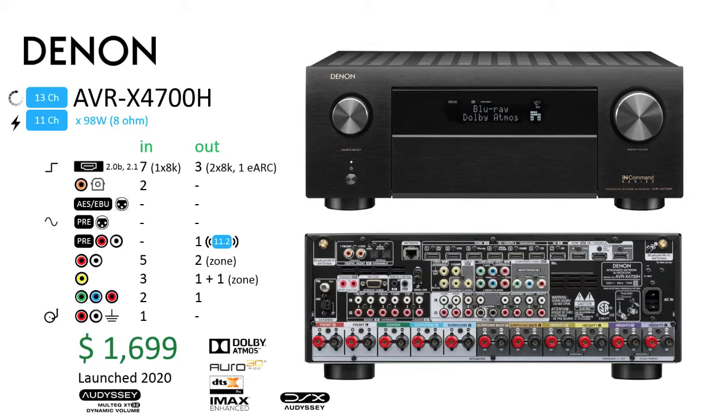The Denon AVR-X4700H: The AVR-X4700H is one of Denon's 2020 models. As such, it has support for 8K and eARC. The X4700H also supports the same surround formats as the X6500H, but additionally supports DTS-X Pro. As the first unit in this series selling under $2,000 at $1,699, it appears attractive compared to the AVR-X6500H, which is $500 more expensive, lacking newer features, and older. The AVR-X4700H I/O count only drops by one analog stereo input, so perhaps there are details under the hood that justify the cost difference.